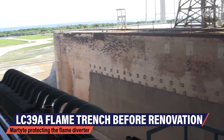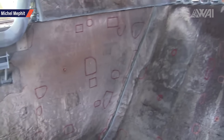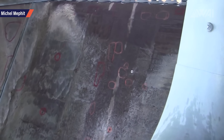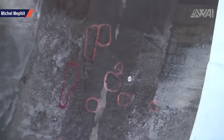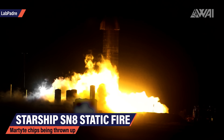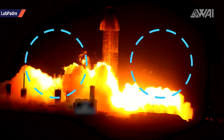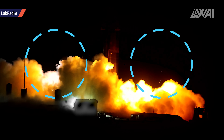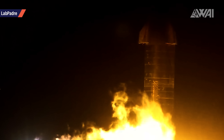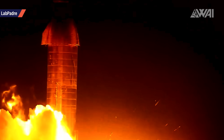Traditionally, Martite is used inside or close to the flame trench of a launch pad. Once the engines ignite and the Martite starts its job, the flow of exhaust gases is so strong that it sucks all the chips through the flame trench and away from the rocket. In SpaceX's case, though, the Martite is being thrown up — as you can see in footage from LabPadre's livestream. Due to SpaceX deciding not to have any sort of flame trench or diverter system on their rocket test pads, including the orbital launch mount under construction, the Martite can't go anywhere else but up.